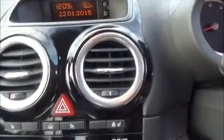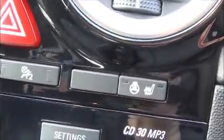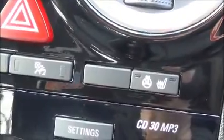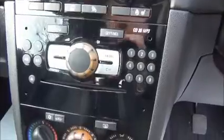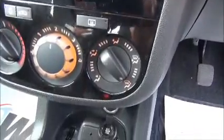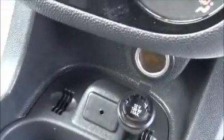The infotainment system is a single slot CD player with AM and FM radio, electric front seats and electric heated steering wheel, air conditioning, 12 volt power supply and an AUX for iPods.